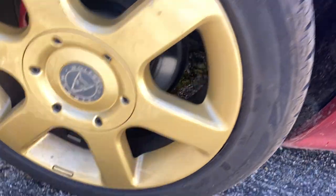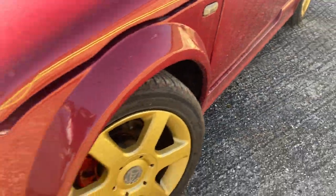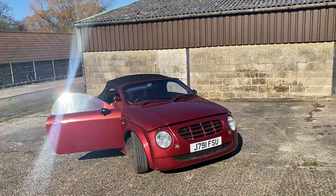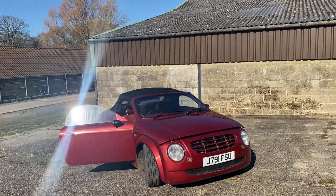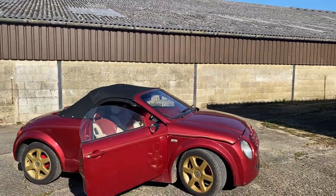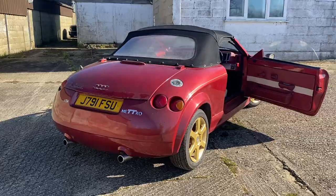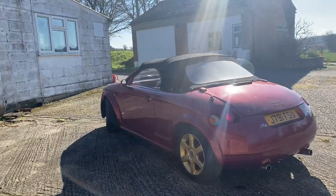There are decent-looking brakes off a GTA Metro on the front, so it looks like it can stop quite well. A good set of matching tyres — as I say, she starts on the button. In regards to what's required to return it to the road, I honestly have no idea, but this is definitely something which is worth working on to return to its former glory. I think it gives you very inexpensive open-top motoring and it's a rare kit car — undoubtedly you would definitely look different if you were on the road with this.